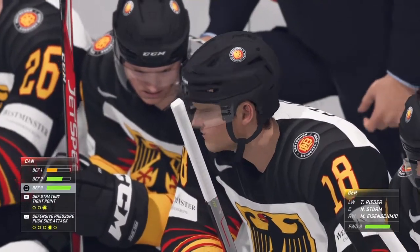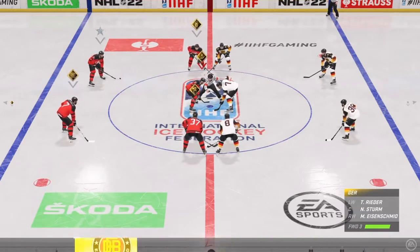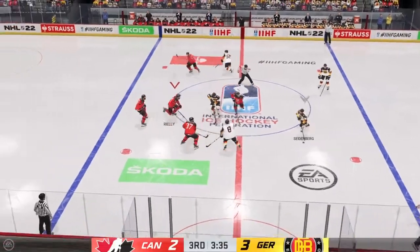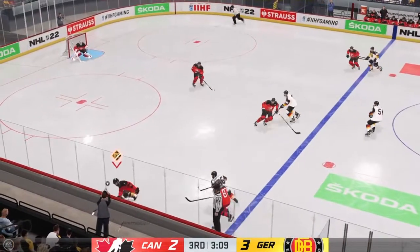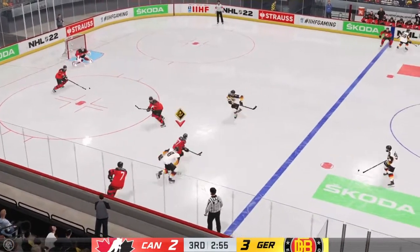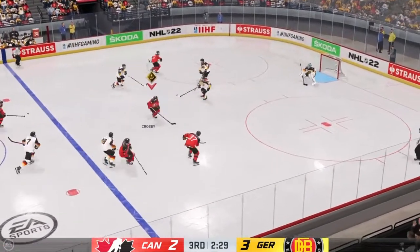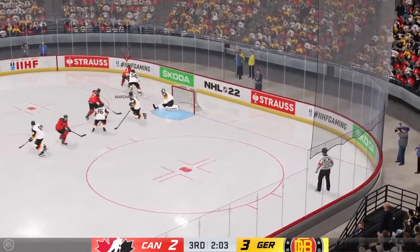Germany's gone ahead here by one in the third. What's the message now for the stretch run, Ray? To be aggressive. Too often teams sit back on their heels — they give up a chance, they give up a power play, and pretty soon it's an all-out scramble. Picked up along the wall by Reeder. Crosby's got it in the defensive end — nice pass. Here he is in front, and a stick in the lane ends that threat.